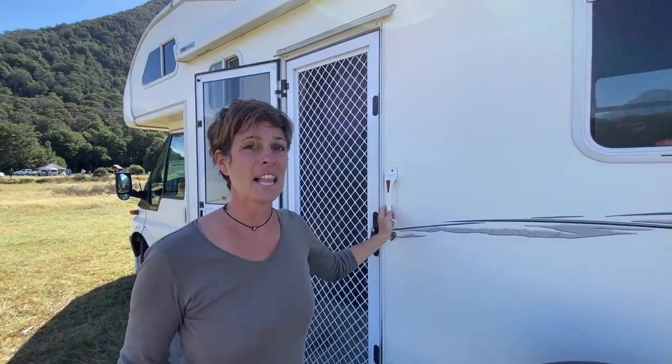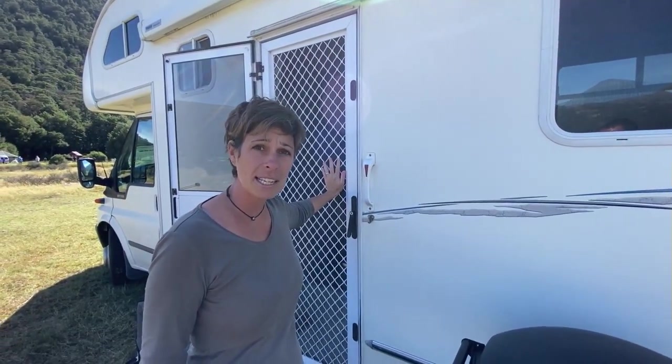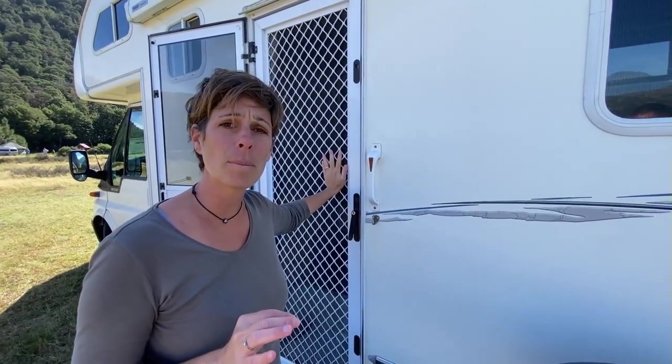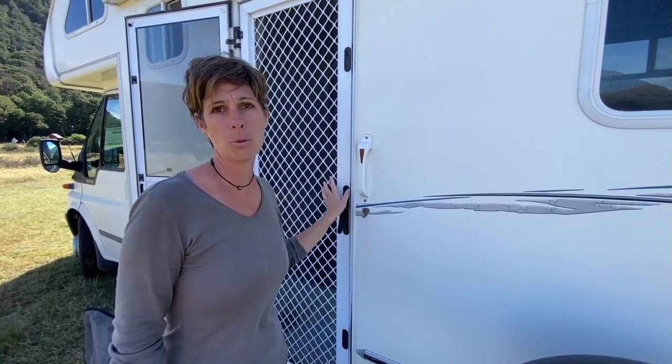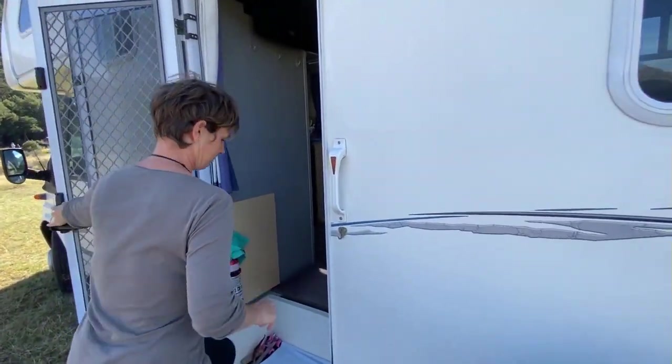On rentre à l'intérieur. Chose hyper importante : si vous venez voyager ici en Nouvelle-Zélande, prenez quelque chose qui a des moustiquaires. Parce qu'en fait, on appelle ça des sandflies. C'est des petites mouches qui vous piquent, qui vous mordent la peau. Et c'est pire que des moustiques. Donc, hyper important.